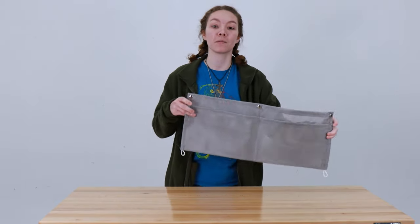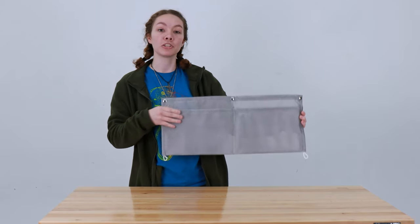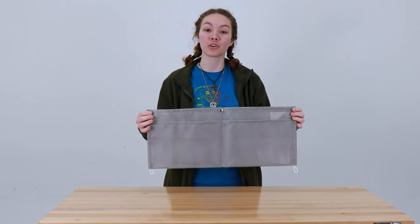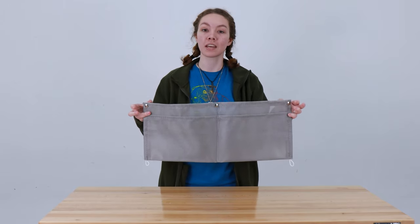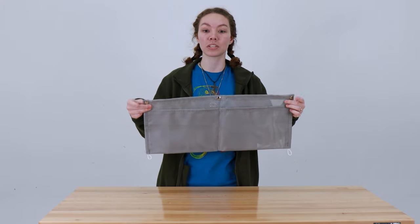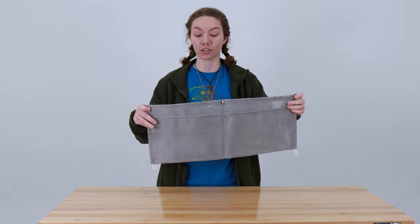It's made of this PVC coated mesh material, which is mildew resistant and UV resistant — great for lasting a long time and making sure it works well while it lasts. It easily installs. You don't need any hardware, you don't need tools. All you need are these adhesive snap hardware pieces, which don't deteriorate from sunlight. They just snap in and you're good to go.